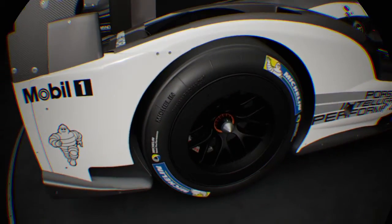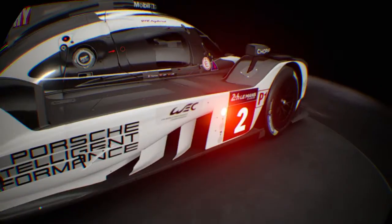You sort of come to appreciate the level of detail on these cars. And this is nothing but car porn — it's just porn for petrolheads.